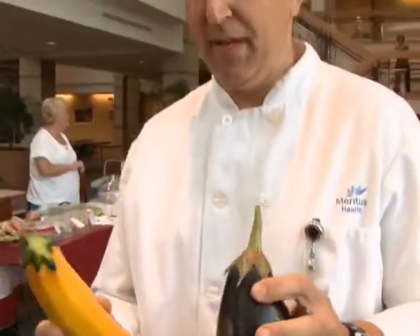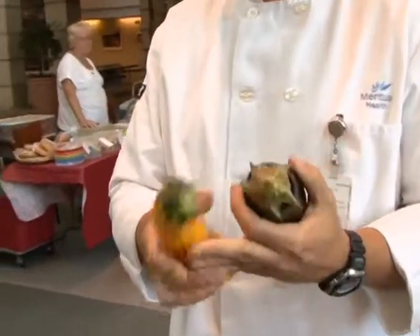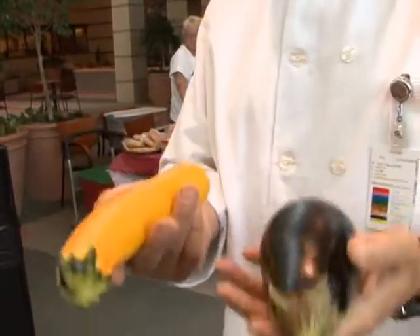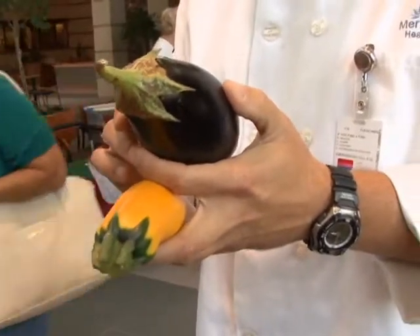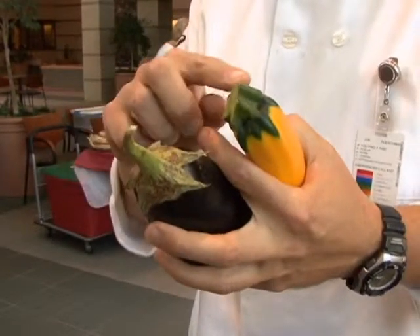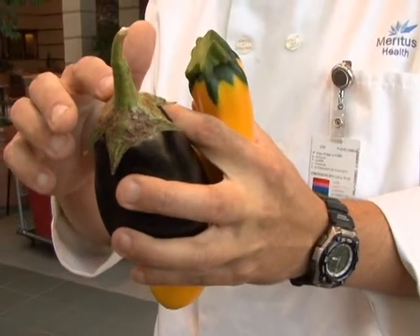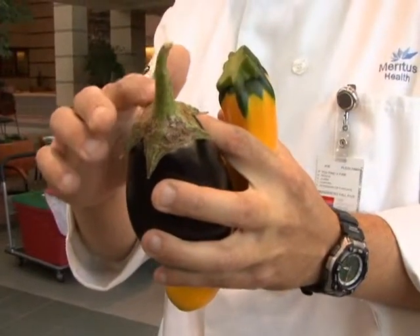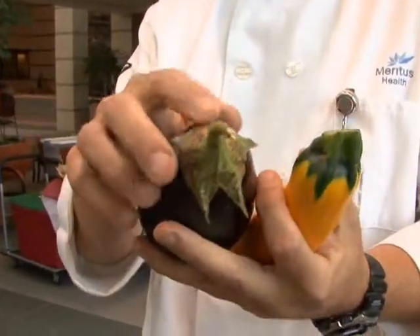The next thing we're going to look at are vine vegetables — they all pretty much can be classified in the same way. Whenever you pick one up, you want to make sure that the skin is smooth and free of blemishes, as you would with any fruit or vegetable. You want the fruit to be heavy for its size. With an eggplant, you want to make sure that it's a deep purplish, blackish color. You always want to make sure that the cap where the stem connects the fruit is bright green. A small amount of discoloration is no problem, but a large amount of discoloration indicates that the fruit or vegetable has been picked well before you're going to buy it.